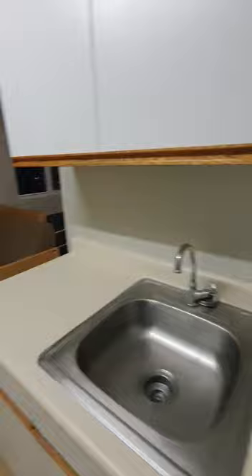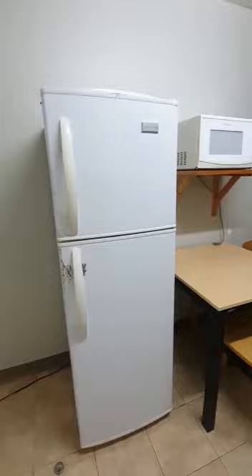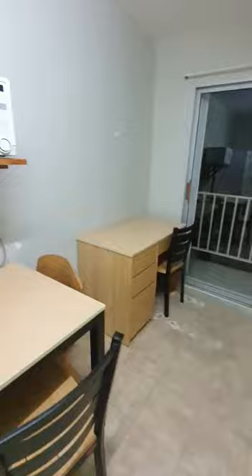You have the fridge, microwave, table, study area, balcony, a little sofa, single bed, a little side table, closet area — good enough size. There's also some storage at the top.